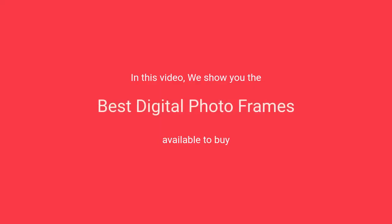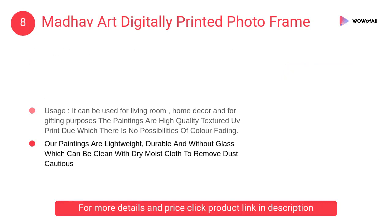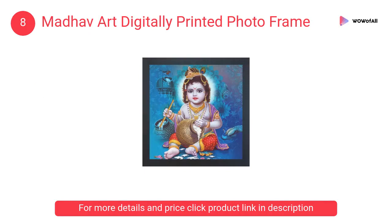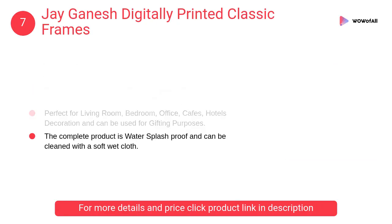In this video we will show the best digital photo frames available to buy. At number eight, Mod Have Art digitally printed photo frame — one print framed painting without glass, synthetic material, lightweight quality with multi-effects. At number seven, Jayganesh digitally printed classic frames — the artwork is a high quality digital print which is protected.